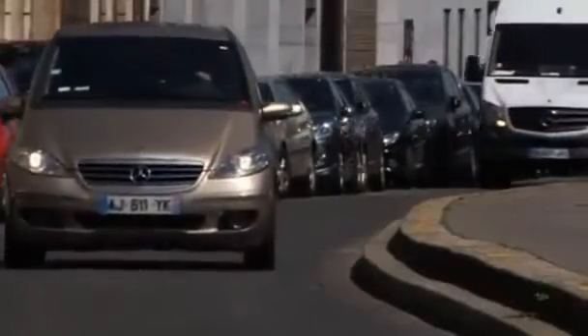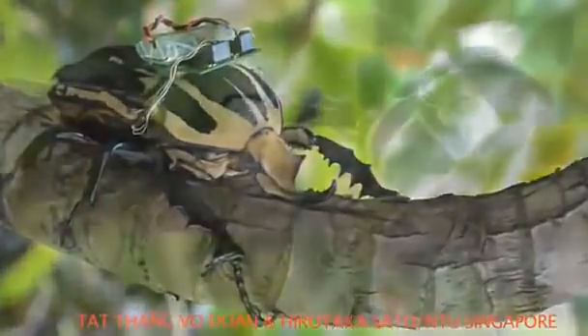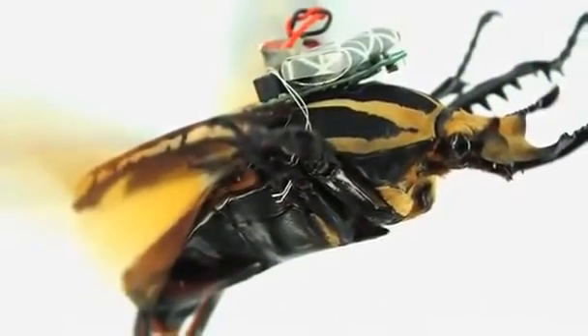A chassis like you would find in a car. But while cars are designed with the sole purpose of driving, evolution has hardwired beetles for multiple functions, like mating and eating. All of these need to be taken into account when developing a remote-controlled beetle.